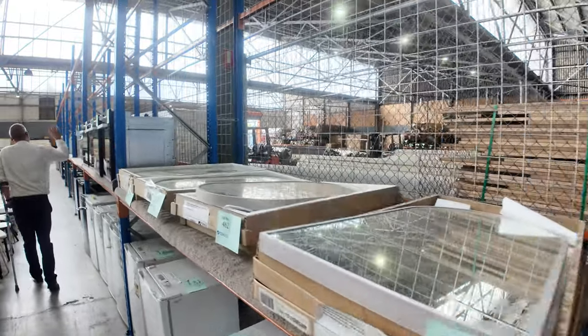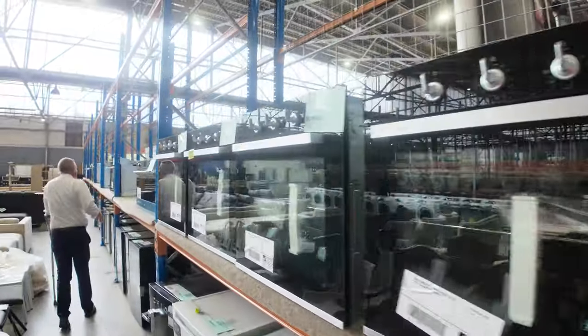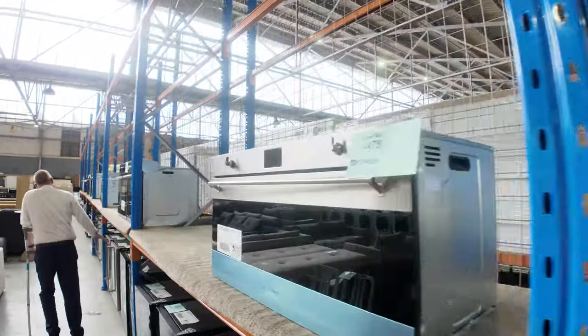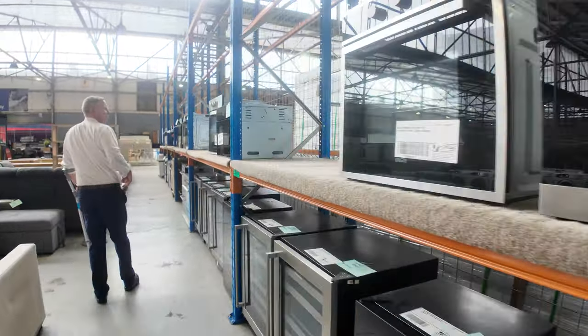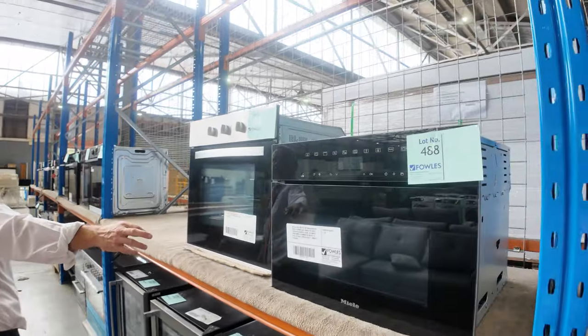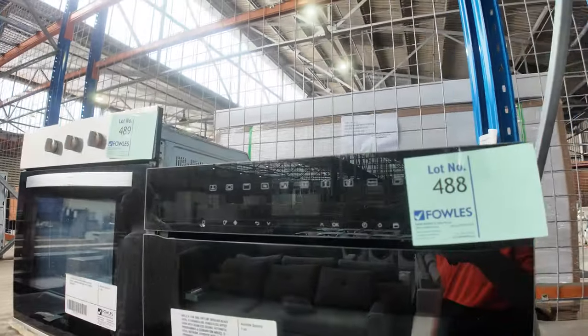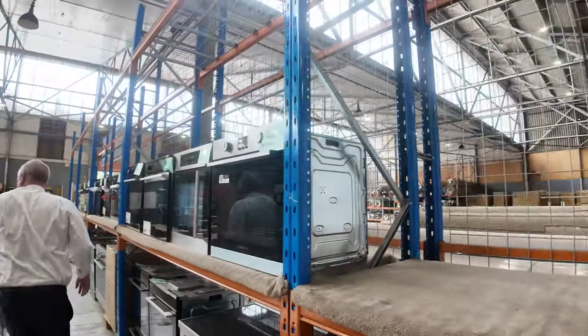Down through here there are lots of wall ovens — 600mm and 900mm — so a nice selection there. Some more wine fridges down the bottom of this row as well. There's a really nice looking Miele Obsidian black oven — very nice lot, that's lot 488 — probably bidding around the $1,500 mark for that one.